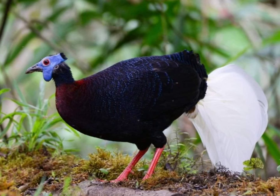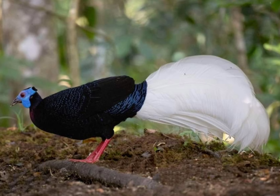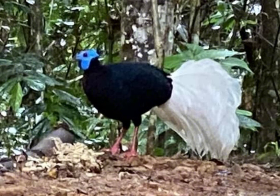Bulwer's pheasant. Here are some facts about Bulwer's pheasant. Scientific name: Lophura bulweri. Appearance: Bulwer's pheasant is a striking bird with glossy black plumage, a prominent white crest, and red facial skin.